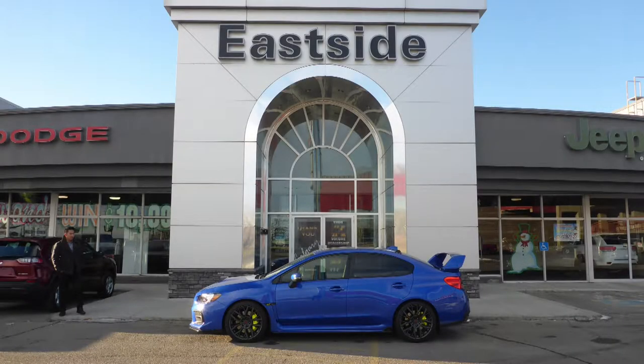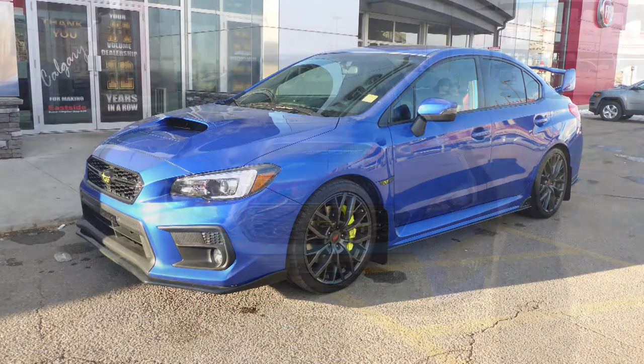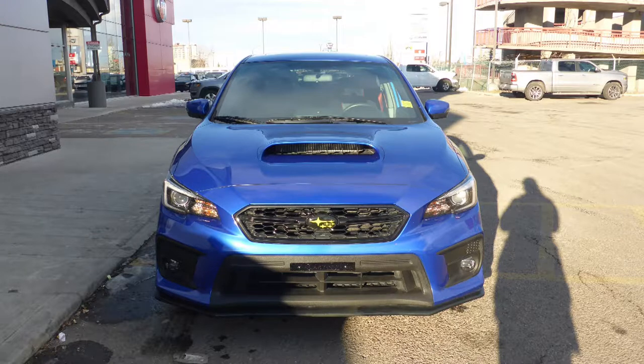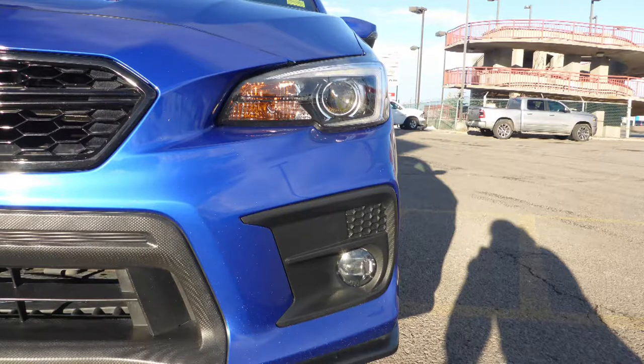Hi Mark. This 2018 Subaru WRX STI comes equipped with a 2.5 liter engine and manual transmission, power heated manual folding side mirrors, LED headlamps, and fog lamps.